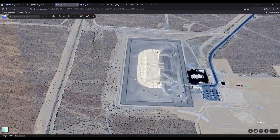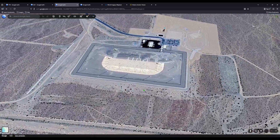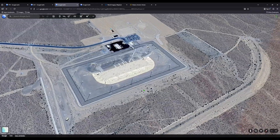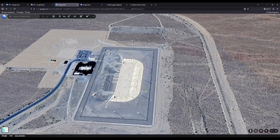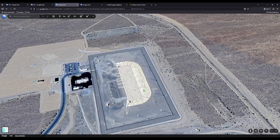Across more than a decade of satellite imagery, there's one building in the Nevada desert whose shadow never changes. Same angle, same direction, same time of day, year after year. It's like the sun hits it on a schedule that never shifts.